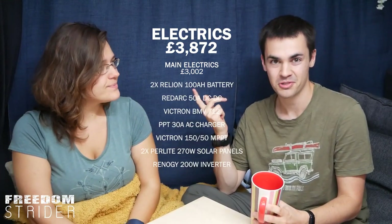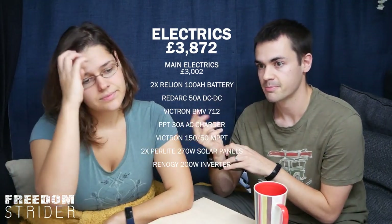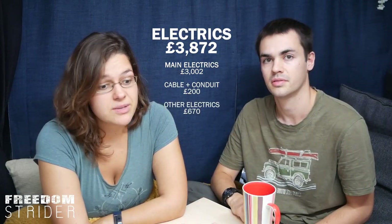We'll put our electrical specs on screen so you can see what we bought. Do we regret spending £3,000 on our electrical system? No. In fact, we wish we'd put more batteries in initially, but lithium batteries were much more expensive then. You can now find batteries of our spec for half the price. And we didn't know at the beginning how much we'd rely on electrics for things like cooking. The remaining £870 went on cable, conduit, fuse boxes, light switches, and other small electricals.